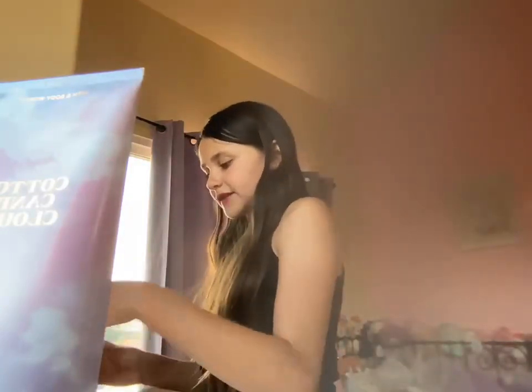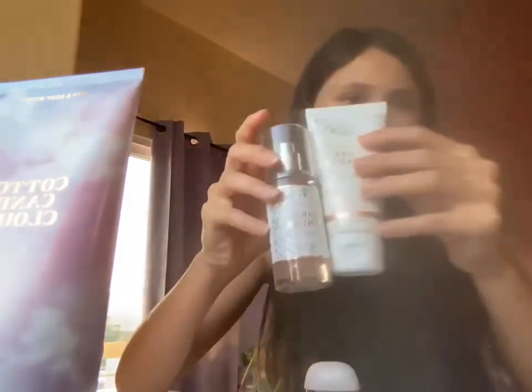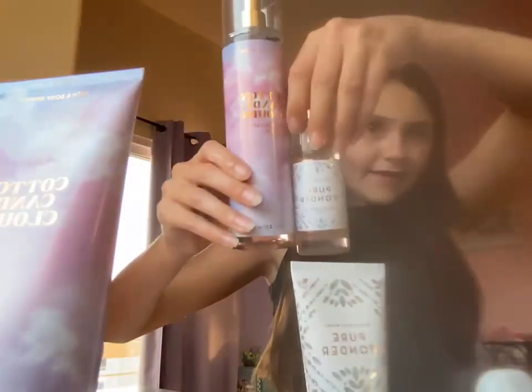I also got this little unicorn set. It came with the Pure Wonder Collection — the mini perfume, the cream, and the hand sanitizer. Look at that compared to the full size!